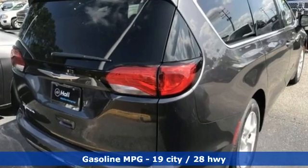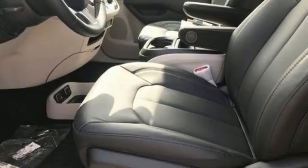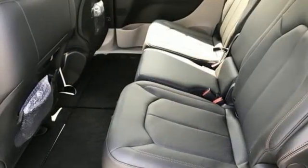It comes with all the amenities you need: Wi-Fi hotspot, front heated leather bucket seats, streaming audio, rear parking sensors, external memory control, and remote engine start smart device.